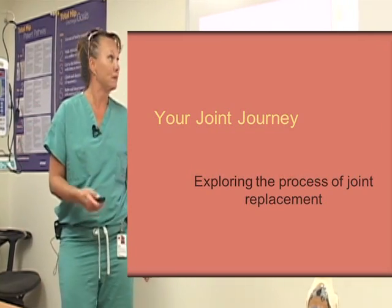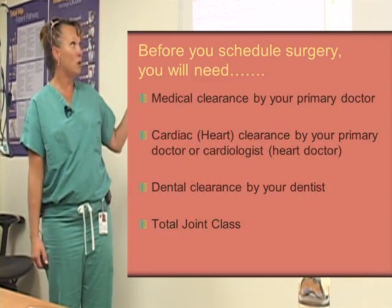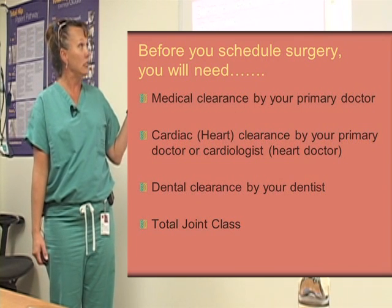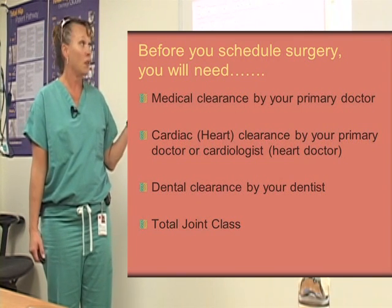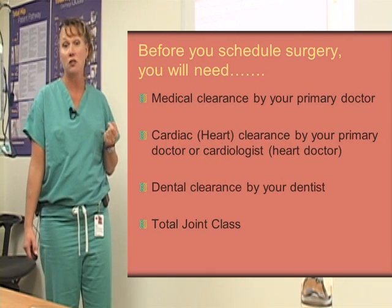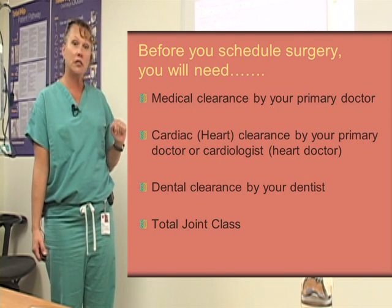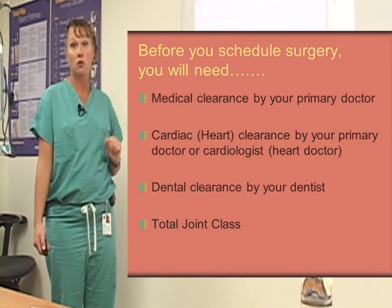So let's get started. Welcome to your joint journey. Before you schedule surgery, you will need to get medical clearance by your primary care doctor. You'll need to get cardiac or heart clearance by your primary care doctor or your cardiologist, depending on which type you have. Dental clearance by your dentist, and then the total joint class.